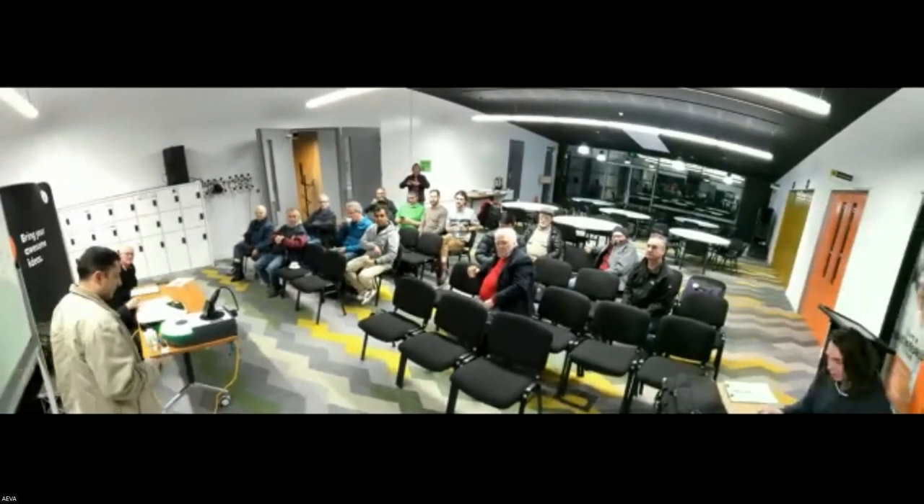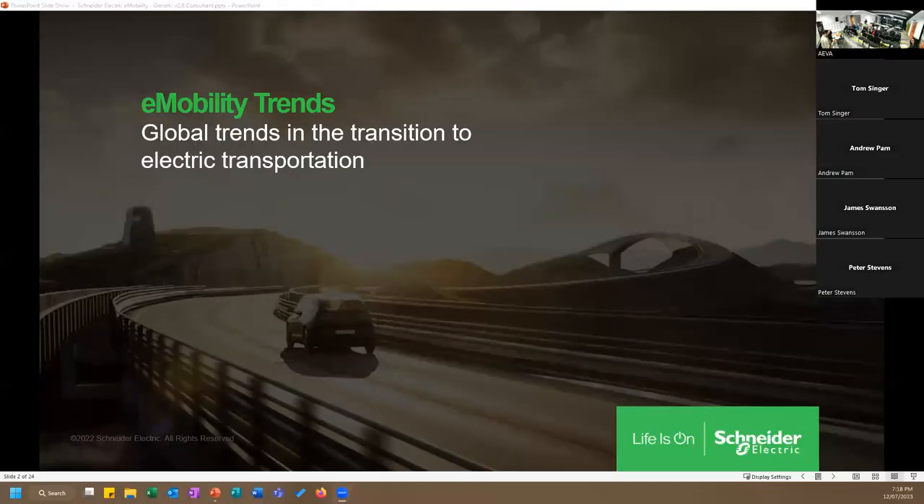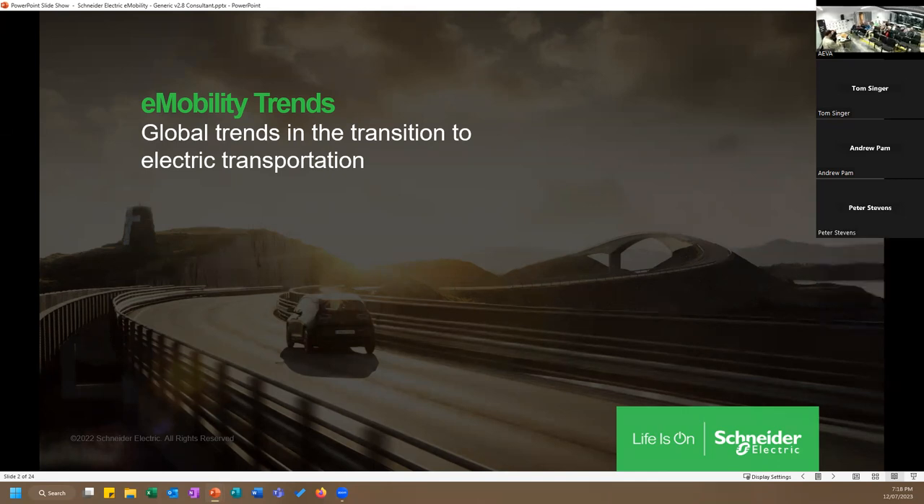I have a slide deck that covers more than just what's happening in the market. We're talking about the National Construction Code that has changed. Key points include making EV charging work in existing buildings, ground sites, load management systems, and new technology available from Schneider. The presentation will run about 40 to 45 minutes, depending on questions.